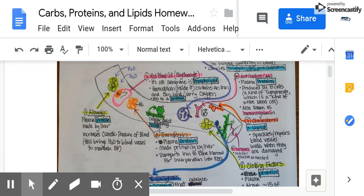Number four is glucose. It's a carbohydrate and it provides quick cellular energy. You should always have maybe 70 to 120 milligrams per deciliter in your blood.